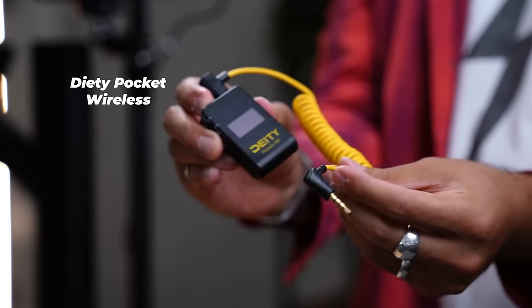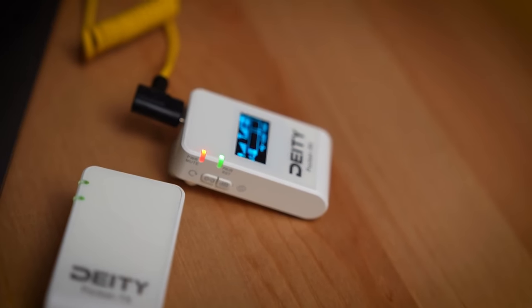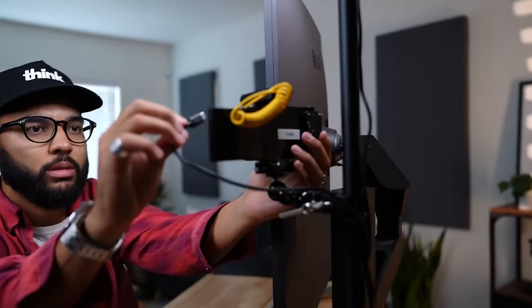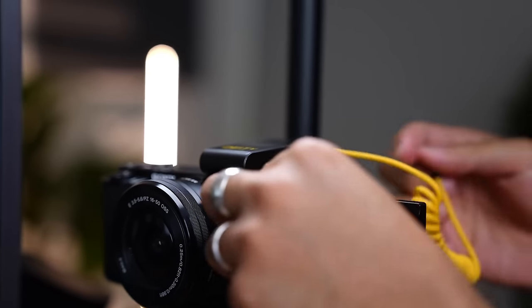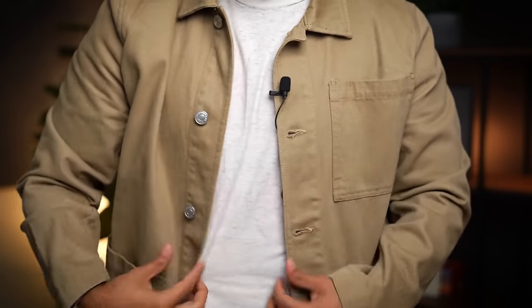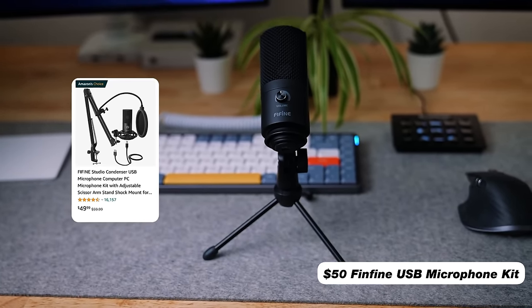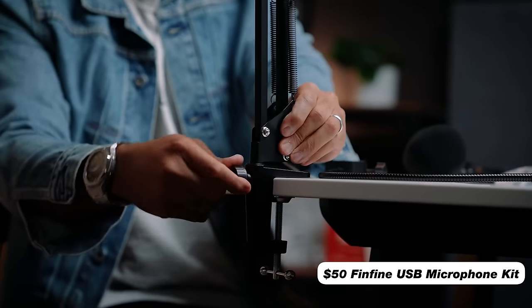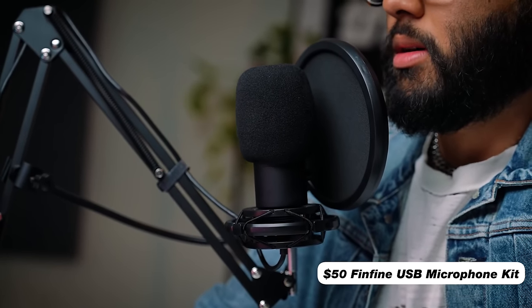Another audio solution I'd recommend is the Deity Pocket Wireless — a wireless lavalier mic where you plug the receiver USB into your computer, and it sends a wireless signal from the mic you clip onto your shirt. No wires, no cables, it won't be visible on video, and it sounds really good. For those on a budget, there's also the FeeFine USB mic kit for around $50, which comes with a mic arm, pop filter, the mic itself, and a USB cable. It sounds really good for the price, and I'd definitely look into it. Almost all the items I've recommended in this video have dedicated review videos, which I'll link in the description below.